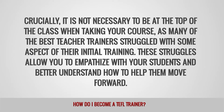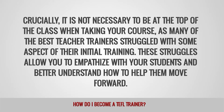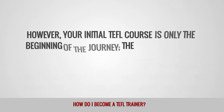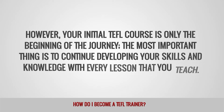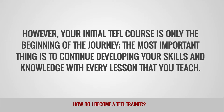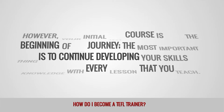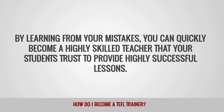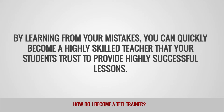These struggles allow you to empathize with your students and better understand how to help them move forward. However, your initial TEFL course is only the beginning of the journey. The most important thing is to continue developing your skills and knowledge with every lesson that you teach. By learning from your mistakes, you can quickly become a highly skilled teacher that your students trust to provide highly successful lessons.